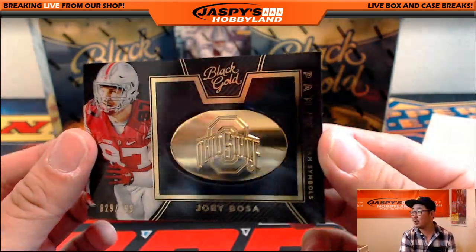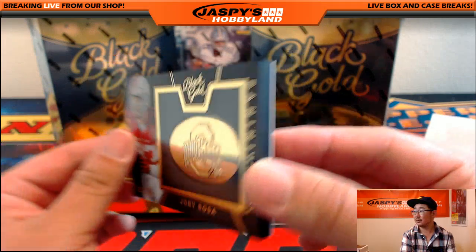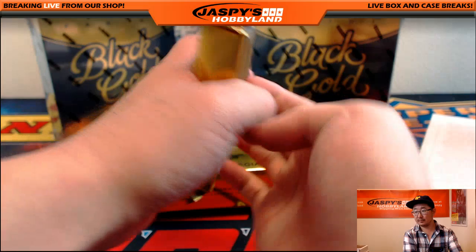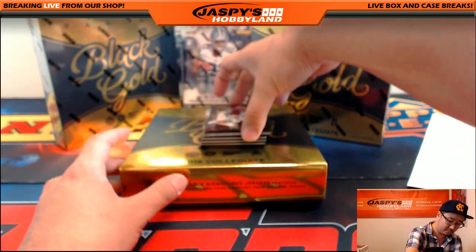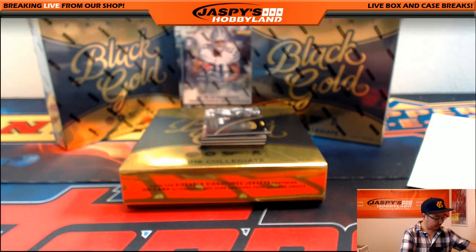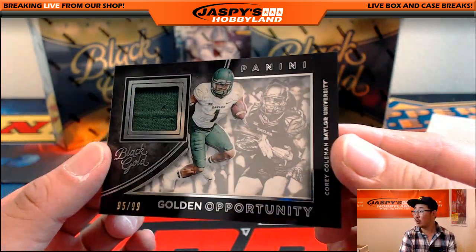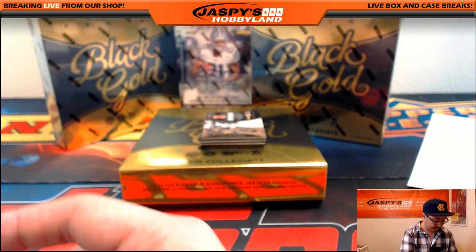And nice — 29 out of 199, Joey Bosa and the big Ohio State logo right there. Six out of 99, Johnny Manziel. Good old Johnny Manziel. 95 out of 99, Corey Coleman. That goes to the Browns — Dog Pound — Robert Castillo with that relic.